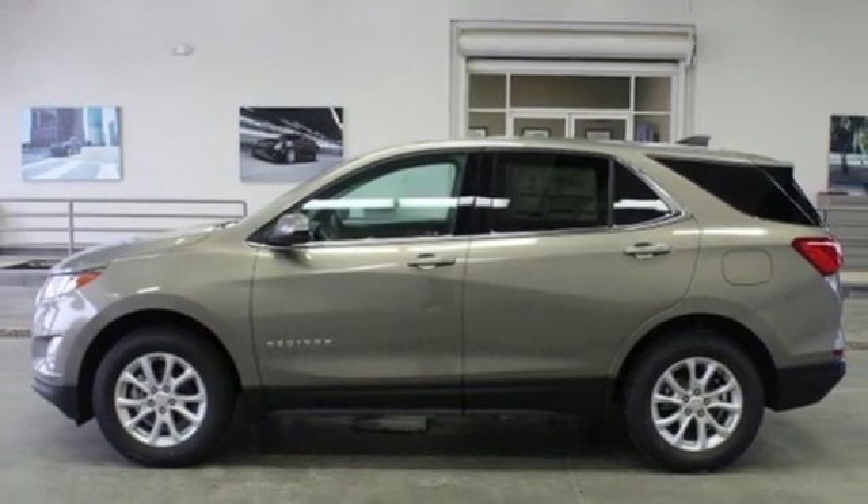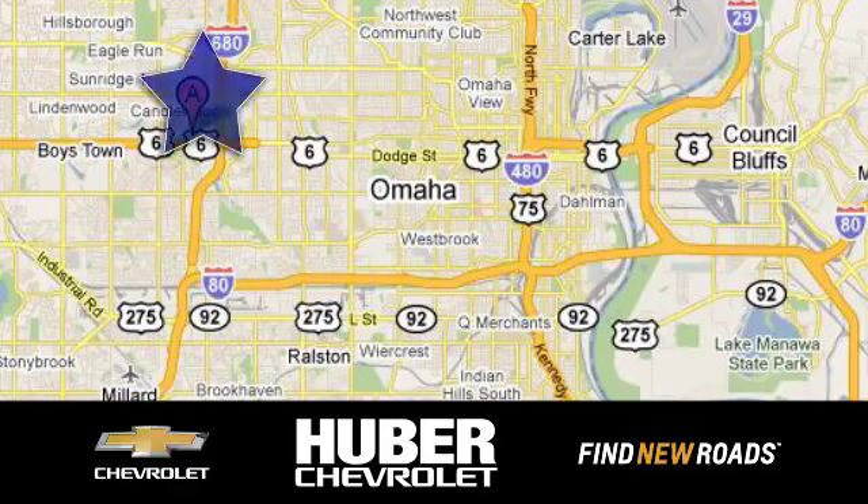Hurry in today for a test drive. Huber Chevrolet Cadillac. We're located on West Dodge Road in Omaha, Nebraska, on the northeast corner of 114th and East Dodge under the expressway.